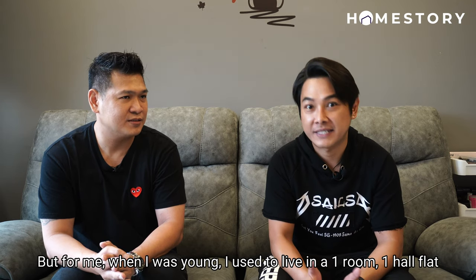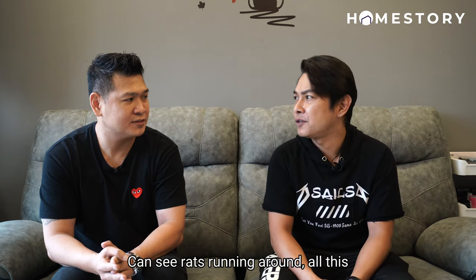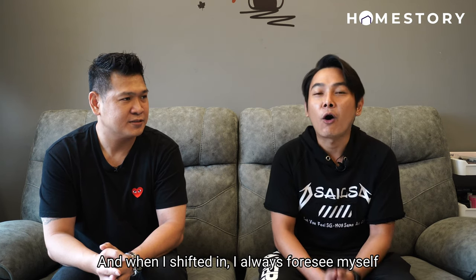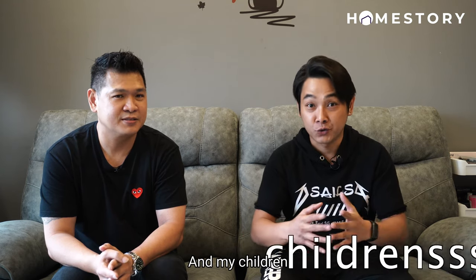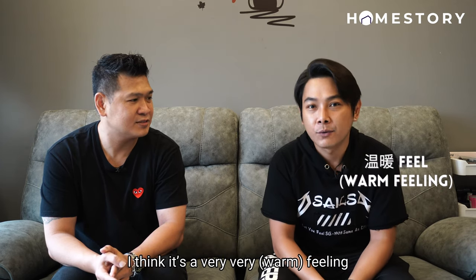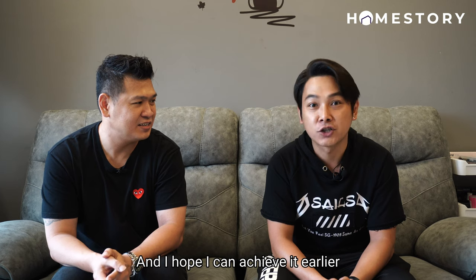But for me, when I was young, I used to live in a one room, one hall flat. Those are old people's rented houses, you know. So it was very small and very dirty — you could see rats running around. When I tried to buy this HDB BTO, I was very excited. And when I shifted in, I always foresaw myself — how nice if one day I can be sitting down here watching TV and my children, my dogs or cats running around playing while I'm watching TV. I think it's a very, very warm feel. So this is my dream all this while and I hope I can achieve it.